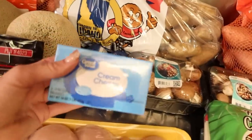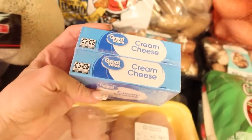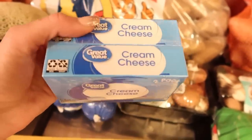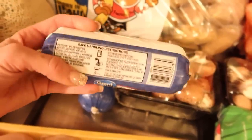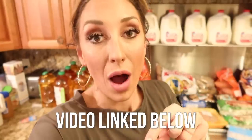Moving right along — I got some cream cheese. Yes, you can freeze cream cheese, and if you want to know other things you can freeze, I'll link my freezer tour and freezer tips below. I got this just so we can have some fresh cream cheese because after it's been frozen, it's better to cook with than to just schmear on things. I got some breakfast sausage — I prefer to buy it at Costco but I'm not going there this week. I still have another bag of hash browns in my freezer, so I'm going to make another breakfast casserole and needed some sausage for that.